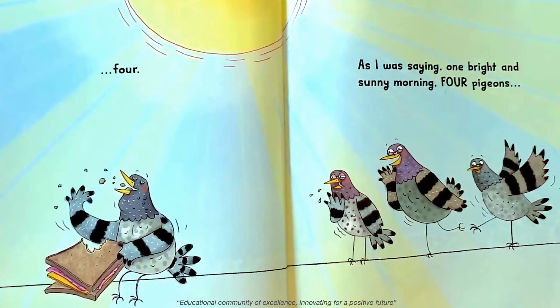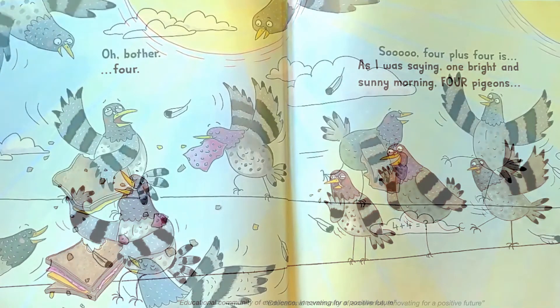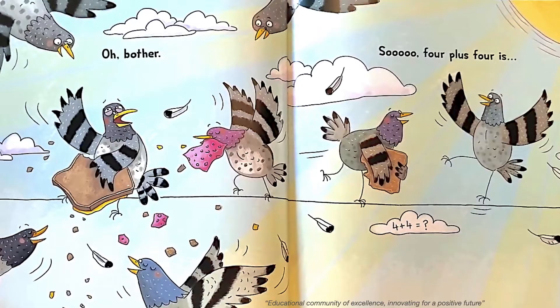As I was saying, one bright and sunny morning, four pigeons... I'll bother. So, four plus four is...